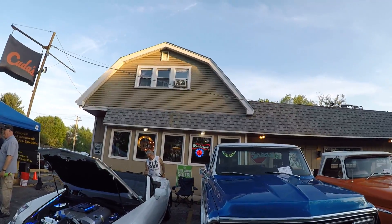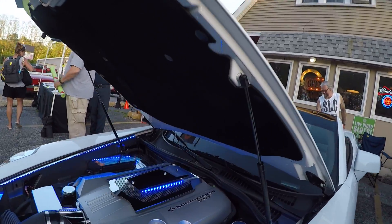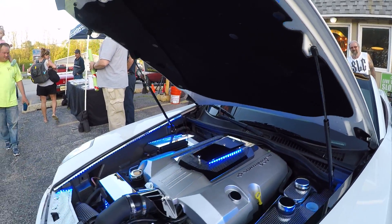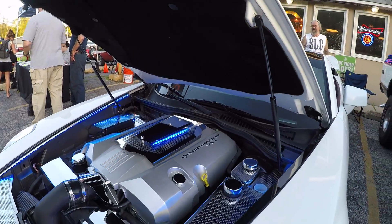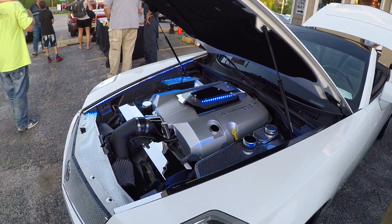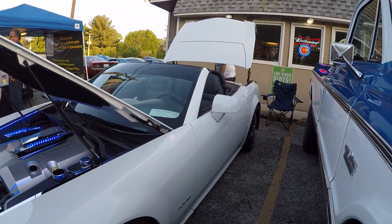Let's go over here and check out this Cadillac man — definitely XLR I believe, beautiful. Northstar V8, got the lights on there too. I believe we've seen this before — it's beautiful.